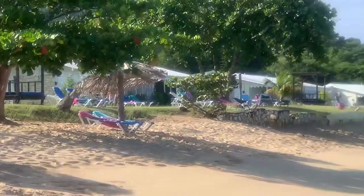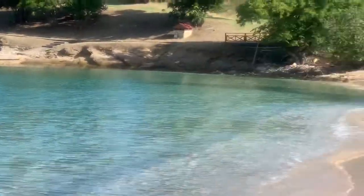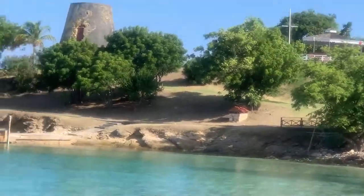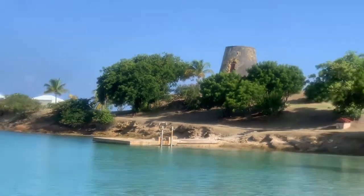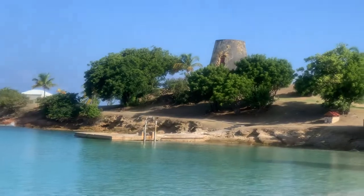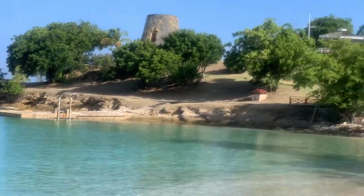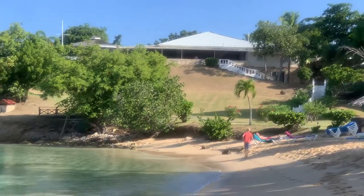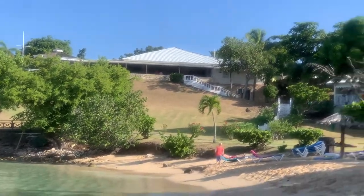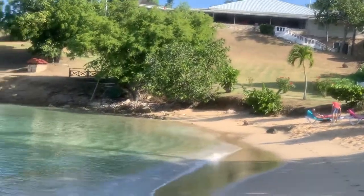Beachfront bungalows. You can walk along all the way along there up to the sugar mill, which is actually a gift shop — closed today. They're closed on Sundays and Wednesdays, but it sells all the little things you might need, some creams, etc. Then the restaurant is at the top there, along with the check-in area, which I will show you in part two.